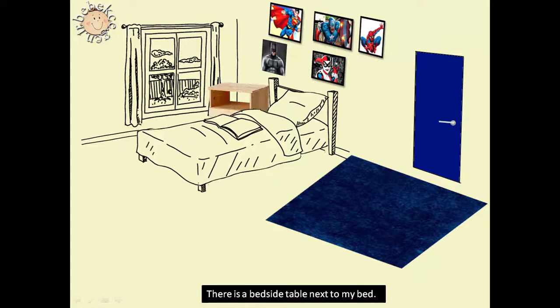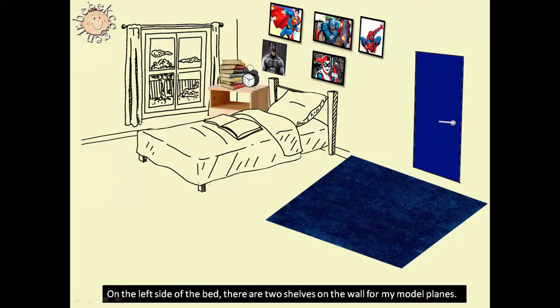There is a bedside table next to my bed. My books and alarm clock are always on it. On the left side of the bed, there are two shelves on the wall for my model planes.